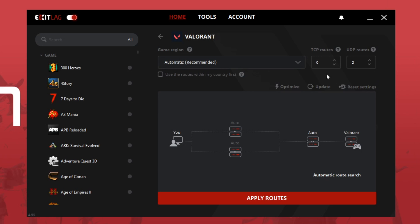Just forgot to mention these two: the TCP routes will be zero and the UDP routes will be two. Now I will show you some clips that prove this works. I play Valorant on the Singapore server.